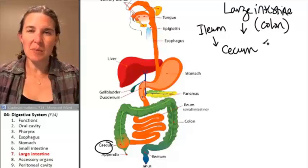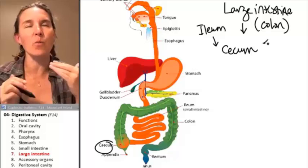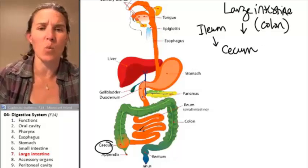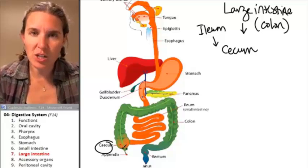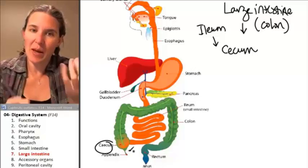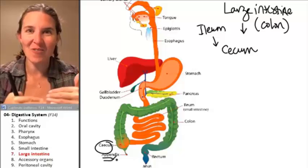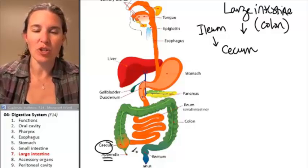Because the ileum is so long and the jejunum is so long, from a gross anatomy perspective, if you're close to the large intestine — close to the cecum — then you know that you are in the ileum. The cecum, this little pouch, is where the appendix actually hangs off. The appendix is literally this little wormy thing that hangs off of the pouch.